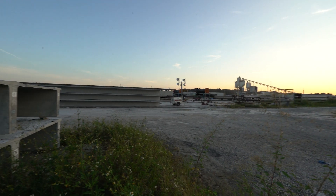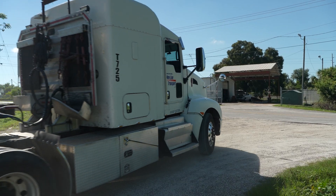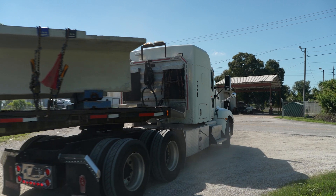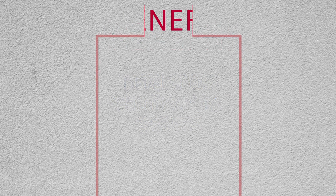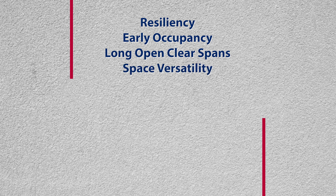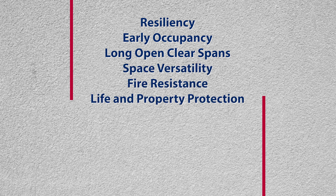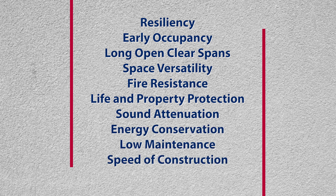The precast concrete industry produces and stores building components at the manufacturing plants, then delivers them when the project is ready. Precast products benefit developers, contractors, and owners in many ways, including resiliency, early occupancy, long open clear spans or space versatility, fire resistance, life and property protection, sound attenuation, energy conservation, low maintenance, speed of construction, and attractive appearances.